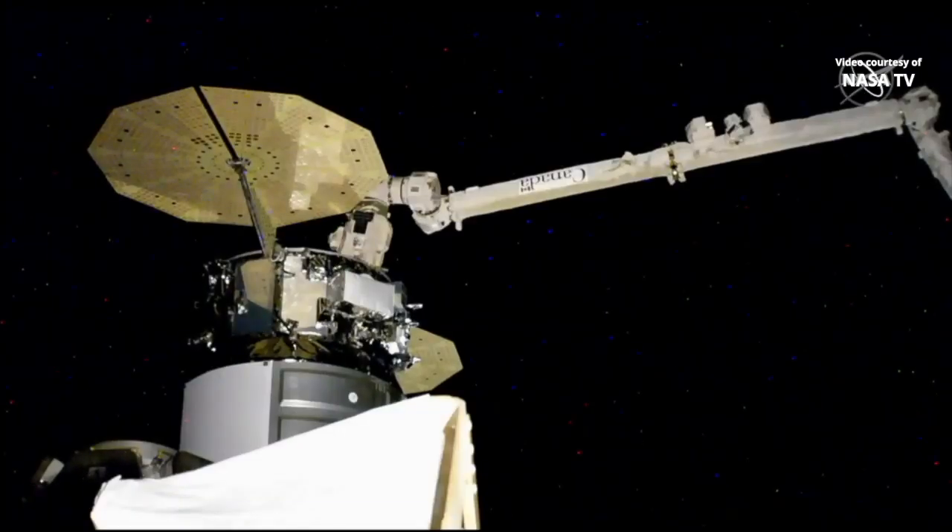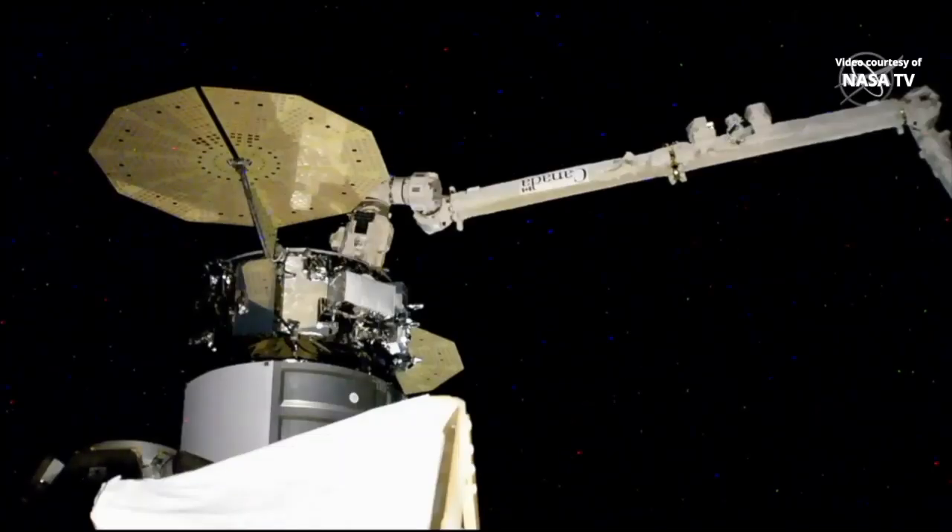The 16 A bolts that will firmly attach the vehicle to the space station are now driving. We have confirmation that the A bolts have completed driving and Cygnus is berthed to the Unity module on the International Space Station. The space station was flying over the South Pacific at 5:21 a.m. Central time when Cygnus made its final arrival. A bolts are complete — Cygnus is structurally attached to the ISS.